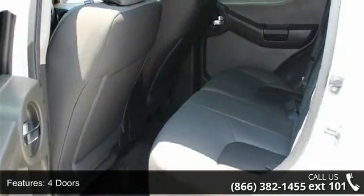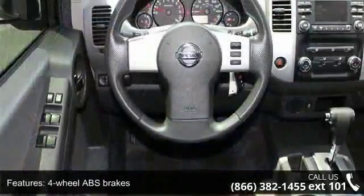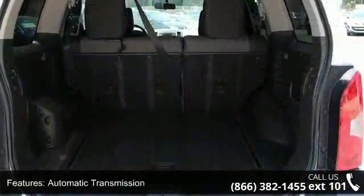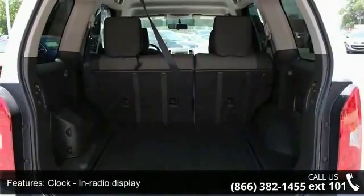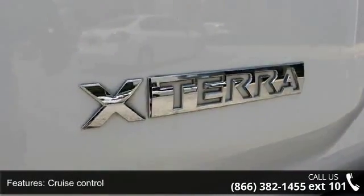Some of the top features included with this vehicle are 261 horsepower, four doors, four-wheel ABS brakes, air conditioning, automatic transmission, clock and radio display, cruise control, front seat type bucket, head airbags curtain first and second row, and limited slip differential brake actuated.